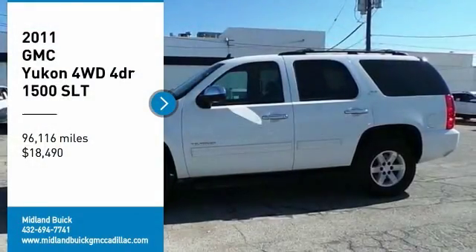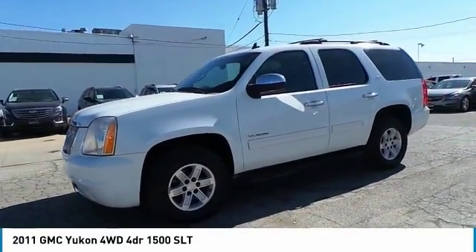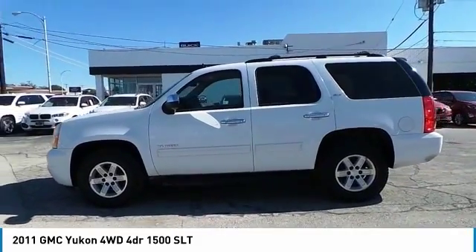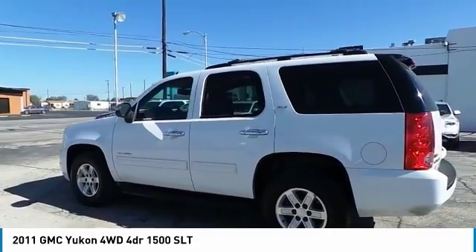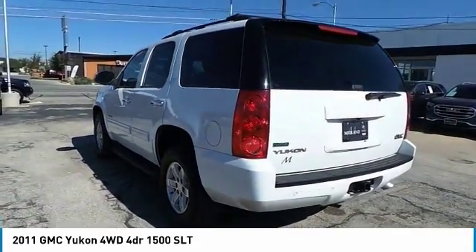Looking for the right vehicle? Check out the 2011 Yukon. Peace of mind comes standard with GMC's 100,000 mile 5-year powertrain warranty and Yukon's 5-star frontal crash test rating. Boasting a Vortec 5.3 liter V8 with active fuel management,